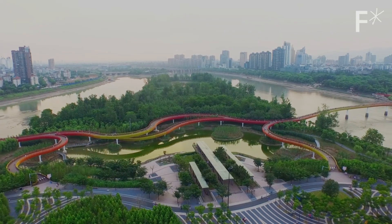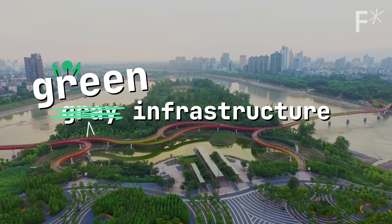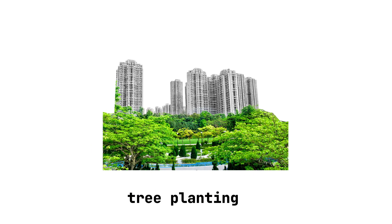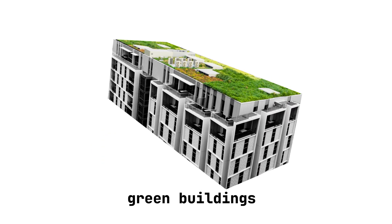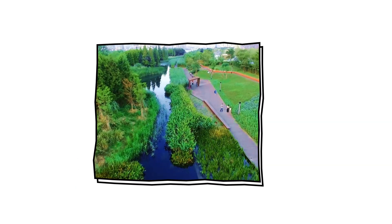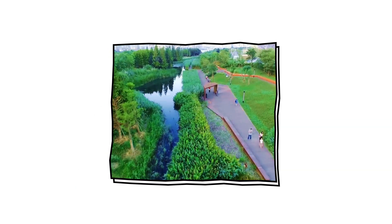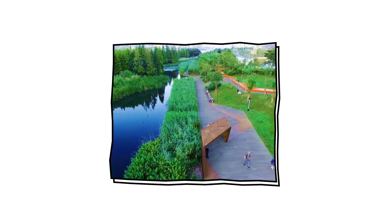Sponge cities use green architecture principles to create spaces designed to absorb water just like a sponge. To do this they use things like porous pavements and roads, tree planting, roofs covered in plants and soil that retain water, huge green spaces filled with interconnected waterways, channels and ponds, and areas that act like parks when it's dry but wetlands when rivers need extra space to overflow — exactly how wetlands are supposed to work before they're paved over and turned into cities.